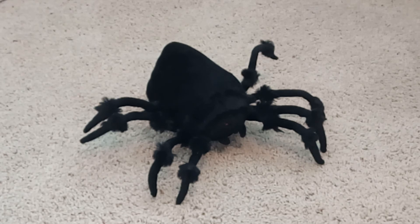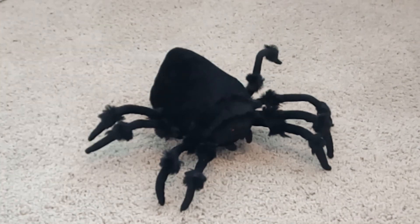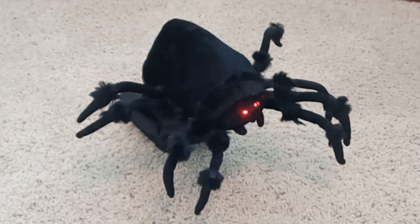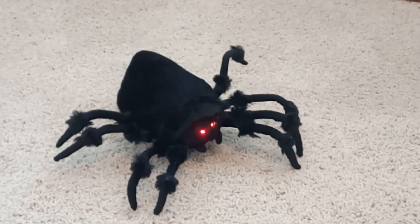I'm gonna go ahead and activate him one more time and then I'm gonna end the video right here. See you in the next video everybody, see you later.